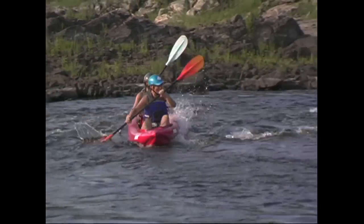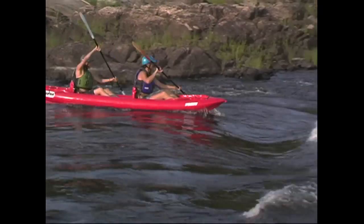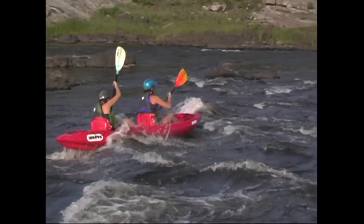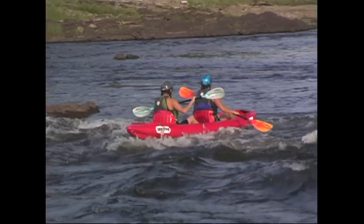Stationary features in moving water are always potential hazards, as the water doesn't detour around them until it has hit and bounced off the object. Of course, this isn't a strategy you want to imitate. Paddling by Braille is generally a bad idea.